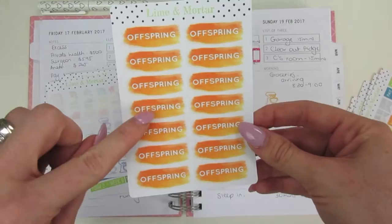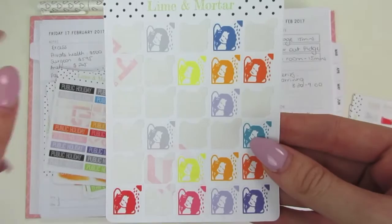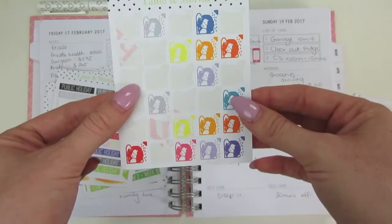These ones are great for payday — I just pop it on the day that we're going to get paid. Public holidays too. And this one you can put in for self-care if you're going to the hairdresser, or if you have a certain night that you normally wash your hair.